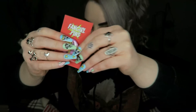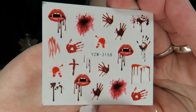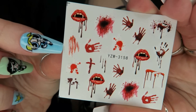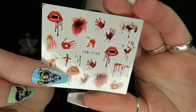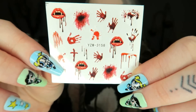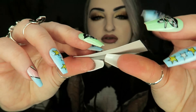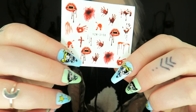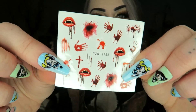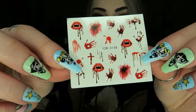Then we have some little nail stickers. They have bloody handprints, lips, crosses, and blood drips. These stick onto your nails — I used to get a lot of these when I was younger. I think you put it on, wet it, and it sticks on, then you paint clear varnish over the top to keep it on.